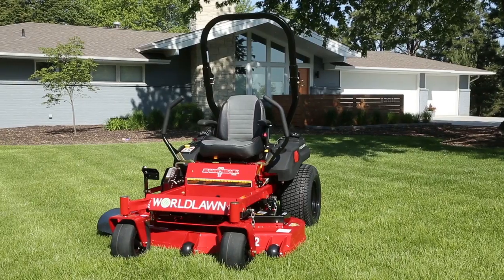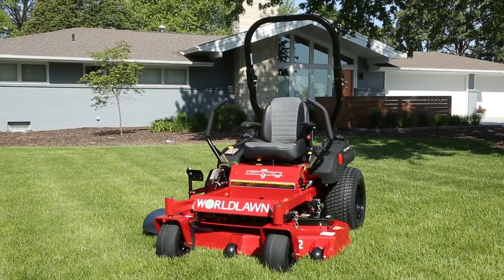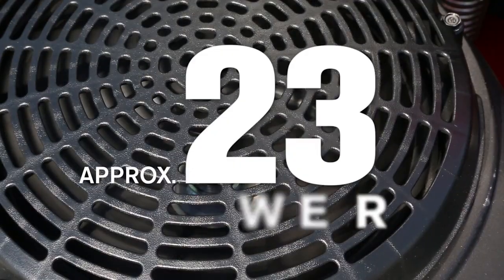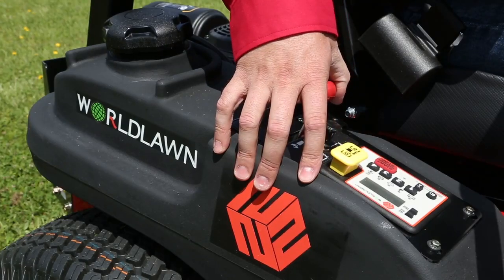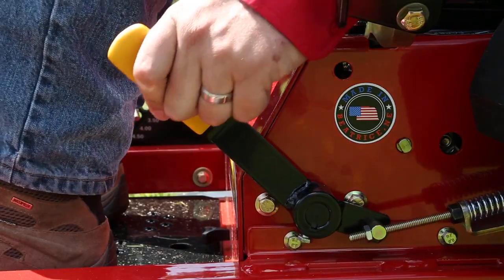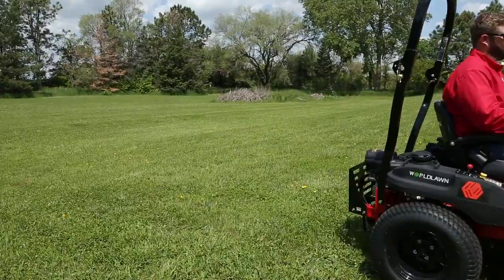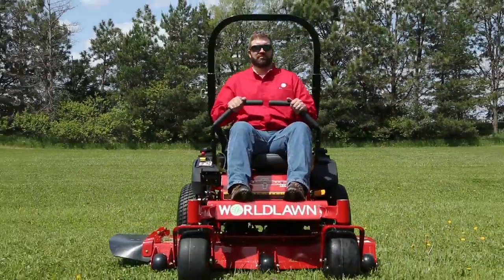The Diamondback by Worldlawn — commercially built and consumer-priced to mow over the competition. With a proven 23-horsepower Kawasaki FR691 engine driving Hydrogear ZT3200 transmissions, you can crank up the speed and expect a smooth ride.